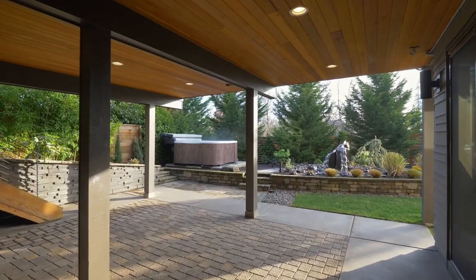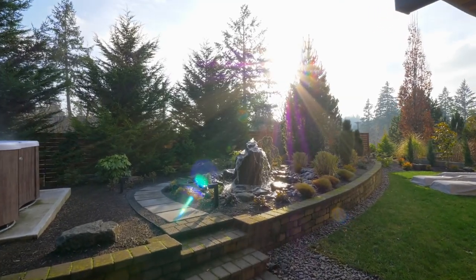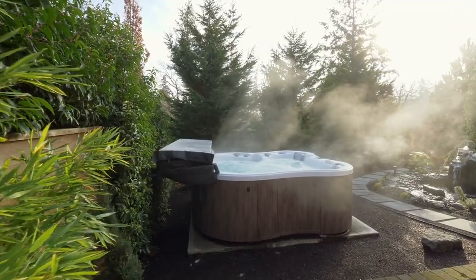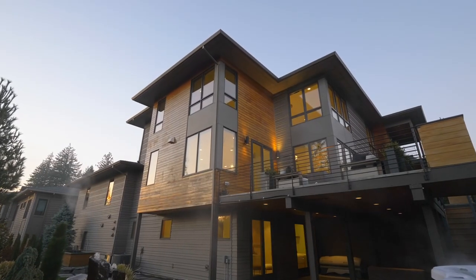Brilliantly designed for year-round outdoor entertaining with a tranquil water feature, walking paths, and a hot tub, surrounded by professional, custom-designed lighted landscaping.